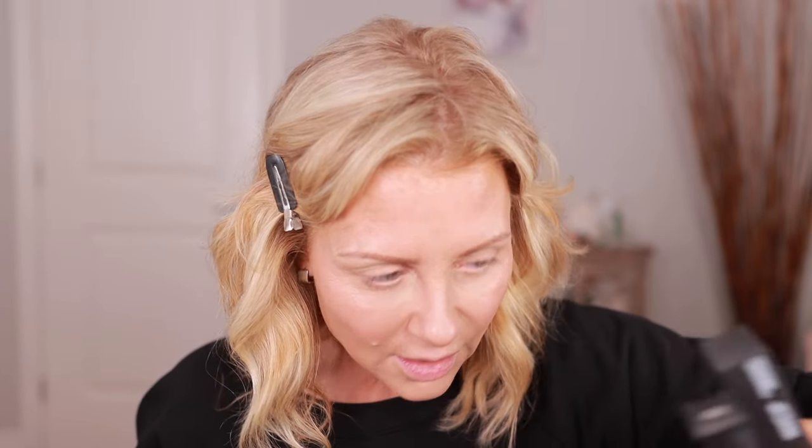I bought eight lipsticks and six lip liners — I really spoiled myself! Let me start by showing you the lip liners. Each lip liner comes with a sharpener, which is great. It's dual-ended so you've got the pencil on one side and a brush on the other to blend.